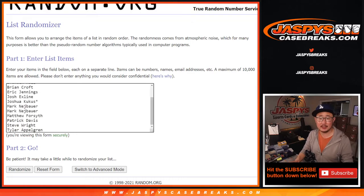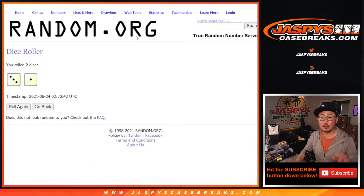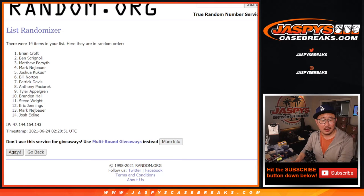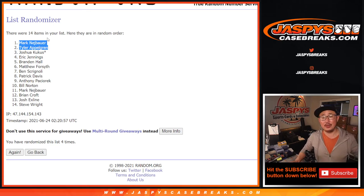New dice, new list — let's roll it, let's randomize it. Top two after four rolls. Good luck. Top two: Mark and Tyler. Congrats to you — top two, you're getting a sealed box each of the brand new 2021 Panini Select Baseball.